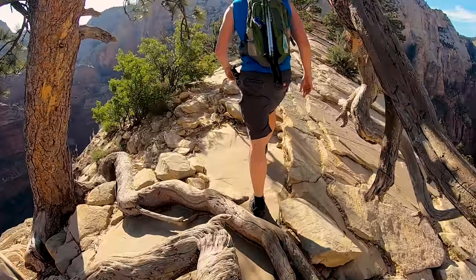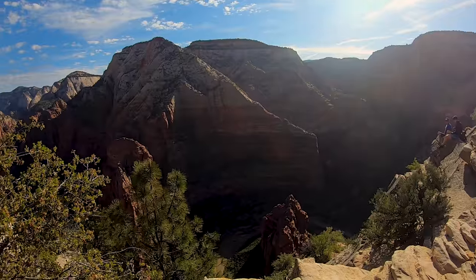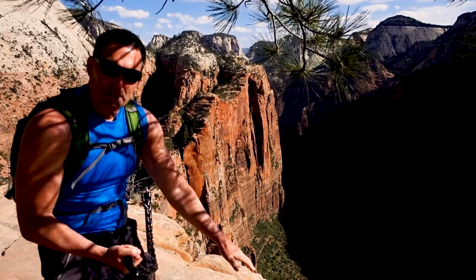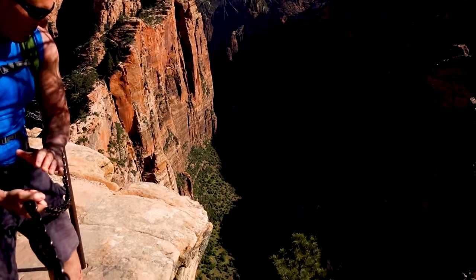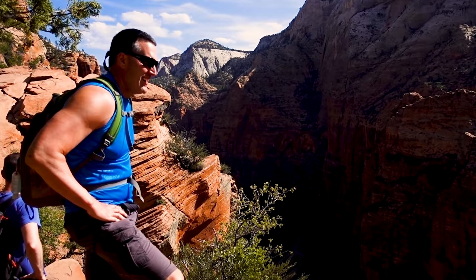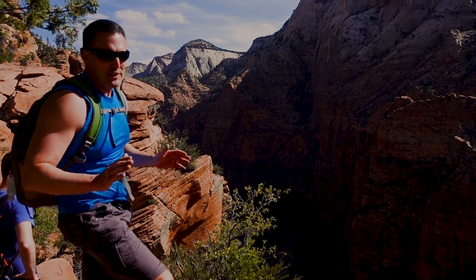Once at the top, you'll be treated to spectacular views in all directions. This is considered a strenuous and potentially dangerous hike. It's clearly not recommended for small children and those with any fear of heights. For your safety and enjoyment, know your limitations and try to avoid the crowds as much as possible.